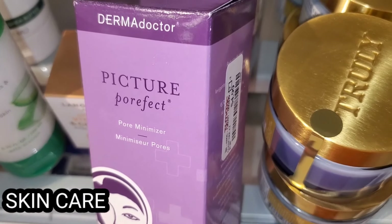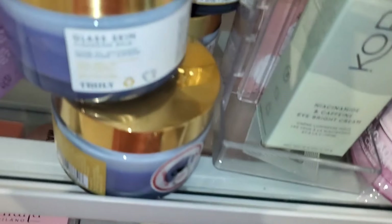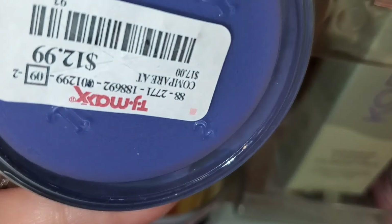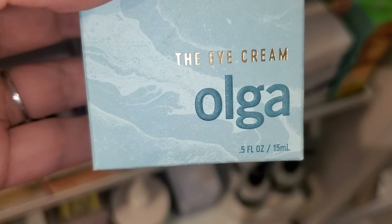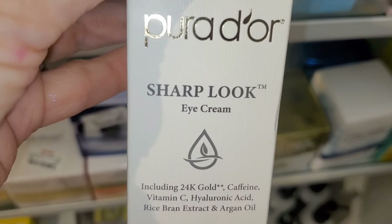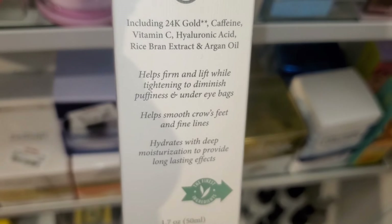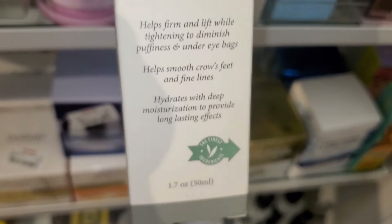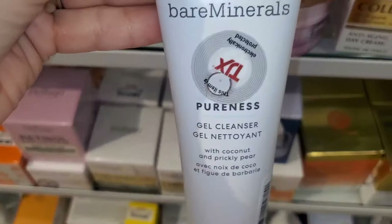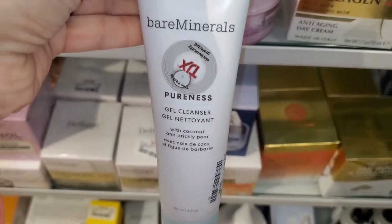For new skincare, they had this Picture Porefect Pore Minimizer Serum, new there, from brand Derma Doctor for $4.99. These Glass Skin Makeup Removing Balms from Truly were running for $12.99. Then this brand Calls Olga eye cream — I don't know this brand — for $9.99. They also had this Sharp Look Eye Cream for $9.99. I also found this bareMinerals Pureness Gel Cleanser for $9.99 — they had a couple in stock.